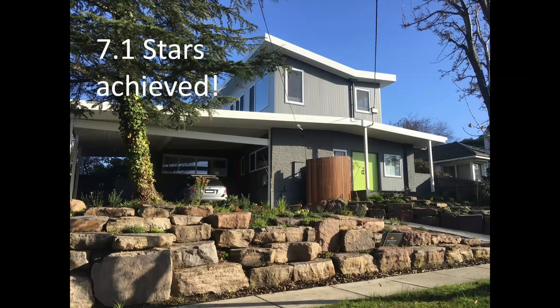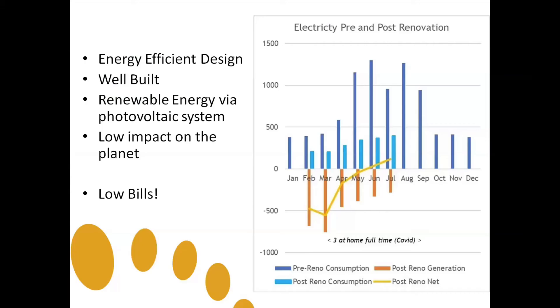This house achieved 7.1 stars in the house energy rating system. In conclusion, energy-efficient design, being well built, and renewable energy via a photovoltaic system means we create a low impact on the planet, and also means low energy bills for the owners.